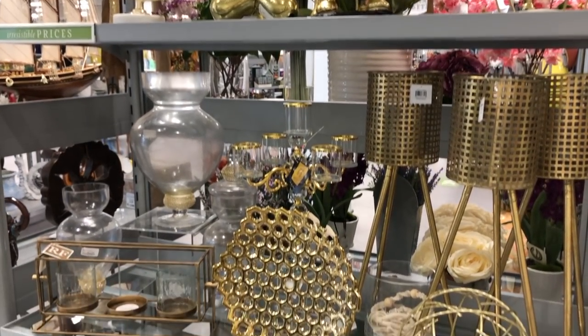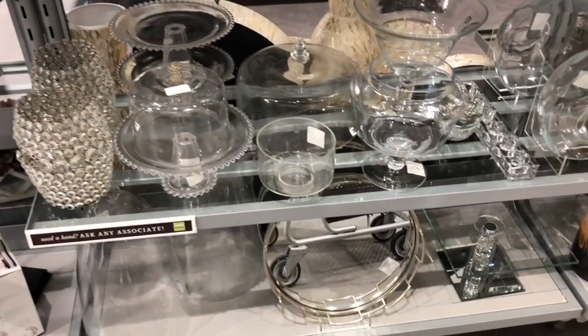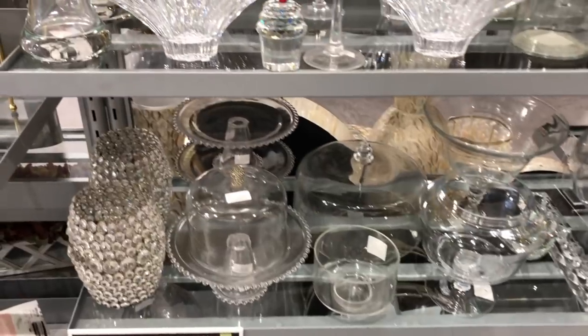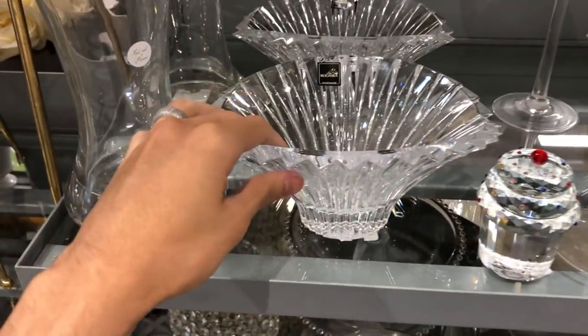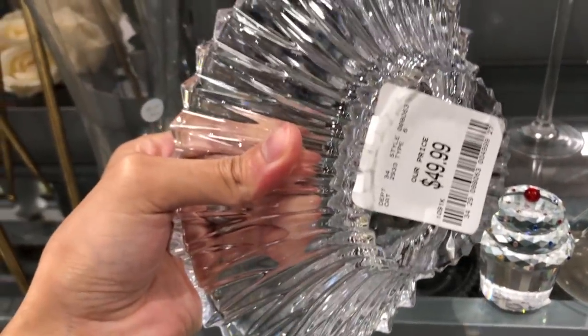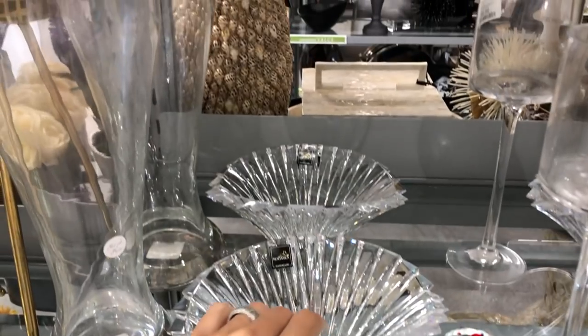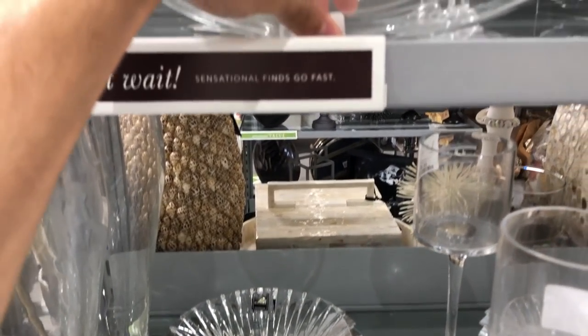One area I do like to frequent here is the glass and crystal section. My apartment is decorated in my own rendition of a Parisian art deco style, and I like to incorporate artistic, sculptural crystal objects throughout. The style and cut of this fluted Rogaska crystal bowl echoed vintage art deco detail with its ribbed design and wavy edge. It was also a steal at $49.